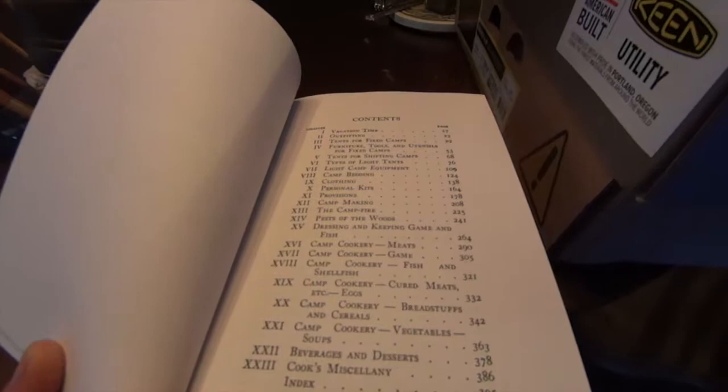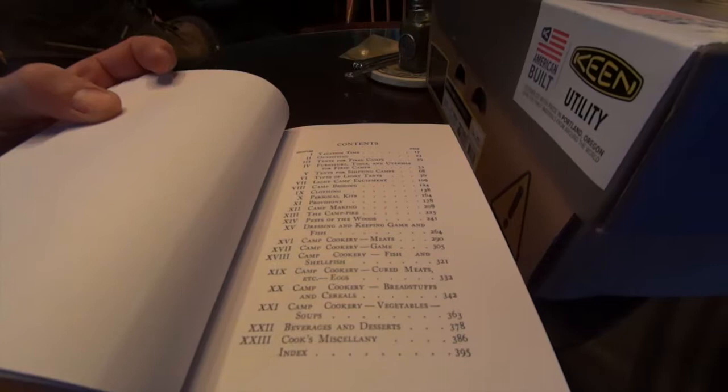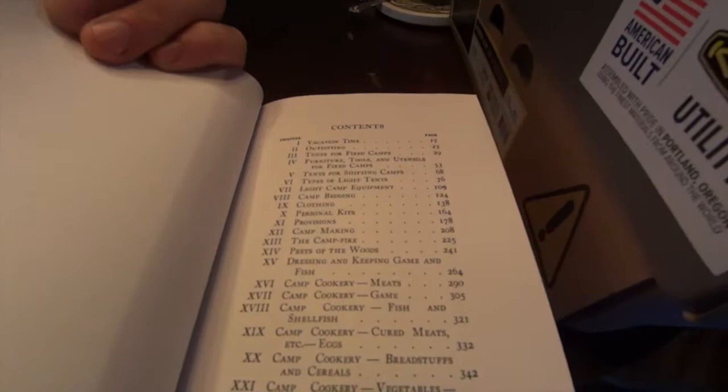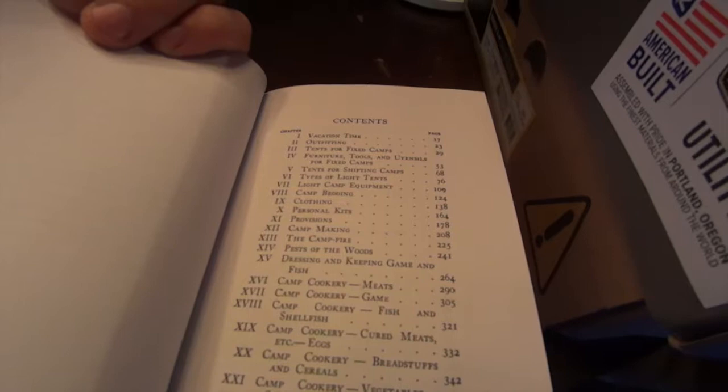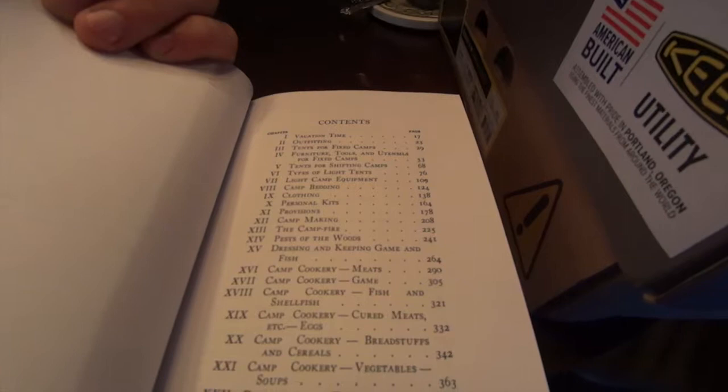If you're looking for good information and quick access, the green covered one — the original — I bought both because I wanted to see exactly what Kephart had written initially. The table of contents goes into vacation time, outfitting, tents for fixed camps, furniture, tools and utensils for fixed camps, tents for shifting camps, types of light tents, light camp equipment, camp bedding, clothing, personal kits, provisions, camp making, the campfire, and pests of the woods.